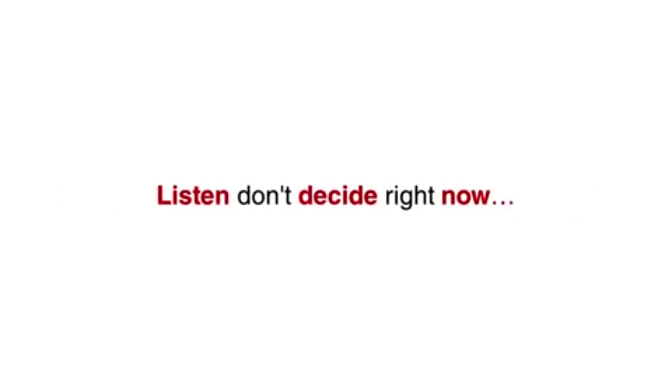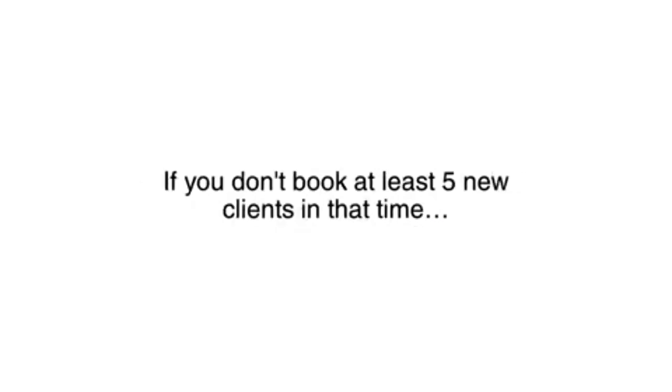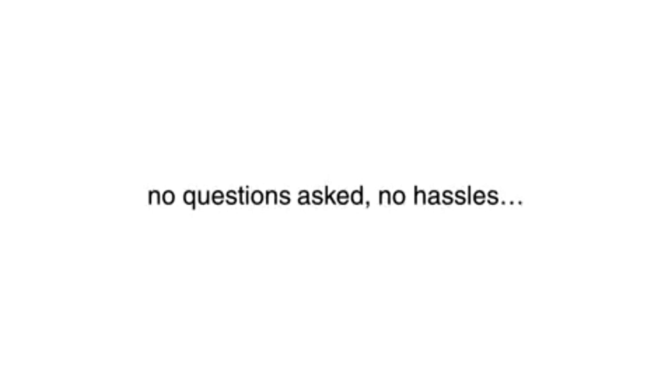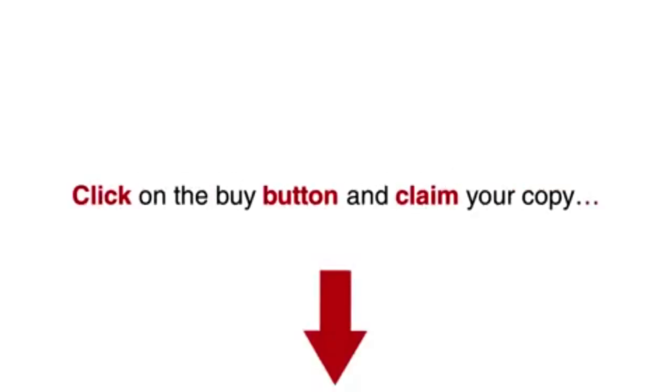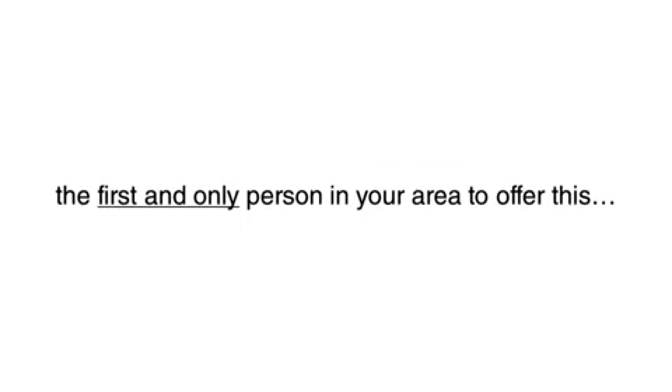Don't decide right now — just try the Fast Client Funnel on me for a full 60 days. If you don't book at least five new clients in that time, just send me a support ticket with the word 'refund' and I will send you back every penny, no questions asked, no hassles. Remember, this offer is only valid on this page for the next few days. Look below this video right now and click the buy button. The sooner you get started, the faster you can become the first and only person in your area to offer this.